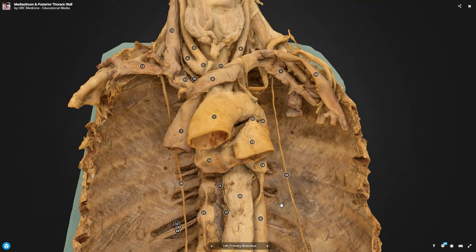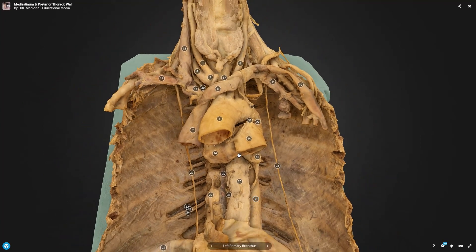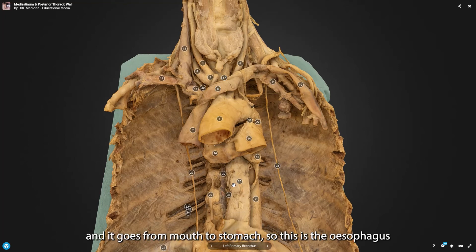Zooming out once more, we can see this tube here travelling behind the trachea, which is coming down here. It travels behind and goes from mouth to stomach — so this must be the esophagus.